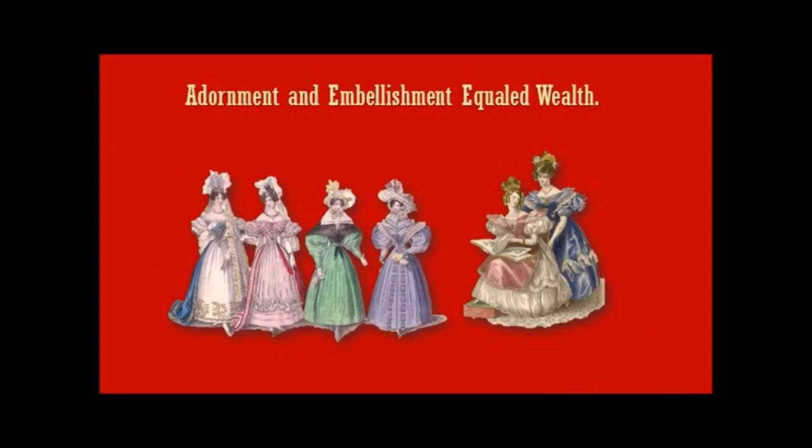Needless to say, adornment and embellishment equaled wealth. Look at these fashion plates — so much lace, so many ribbons, so many flowers and roses and feathers. The more decoration you could put onto your attire, the more fashionable you were.